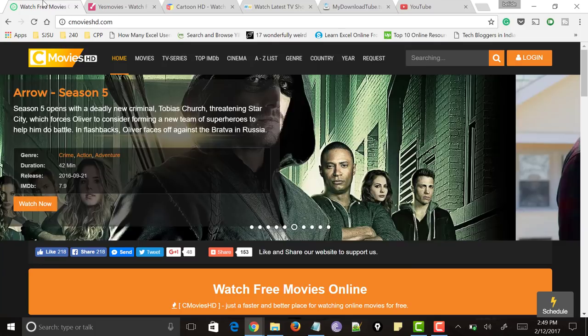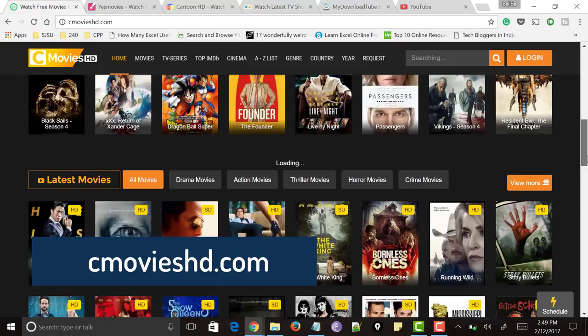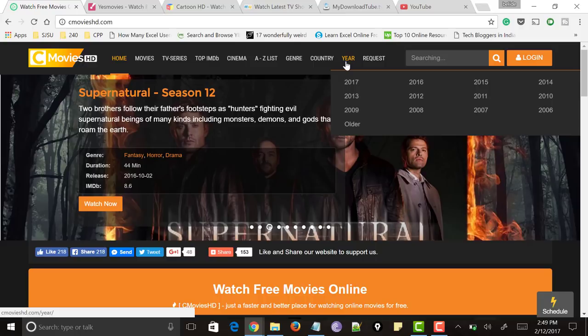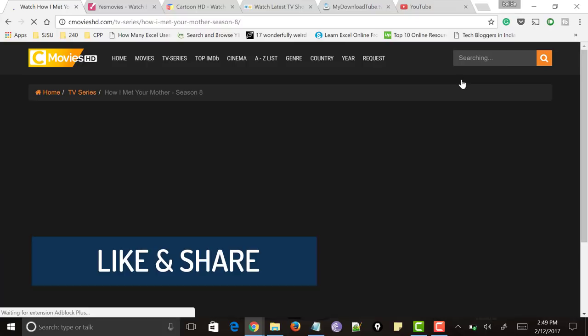Here comes the first website called cmovieshd.com. The UI is very good and very attractive, and if you scroll down you could find all the movies and TV shows, which gets updated regularly. You can watch all the TV shows in HD quality. At the top you could find categories like top IMDB, TV series, cinema, A to Z list, genre, country, and year wise. You can search your favorite TV show and it shows suggestions. Just click on the play button and your TV show starts playing. Let me know what you think about this website in the comment section below.